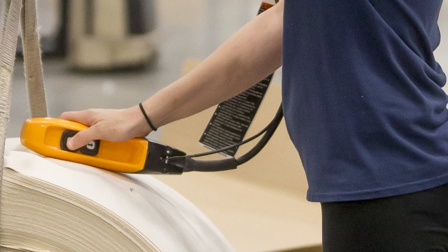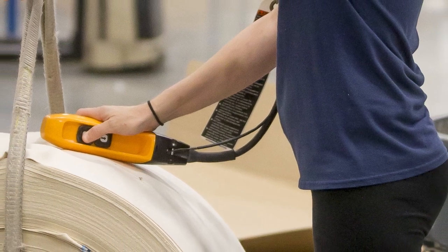Hi, this is Matt Devitt with BWF Envirotech, and I'm here to give you a 60-second overview on Aramid Fabric Felt. Aramid Fabric Felt is also called Nomex, which is the trademark name.